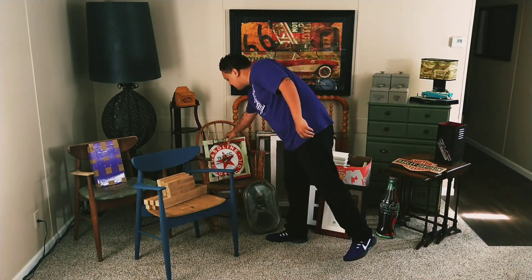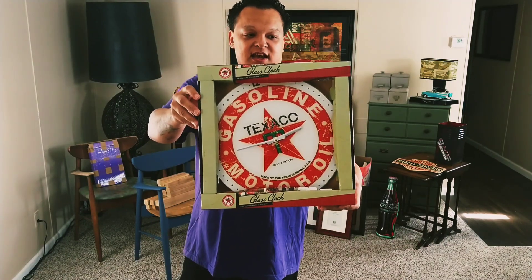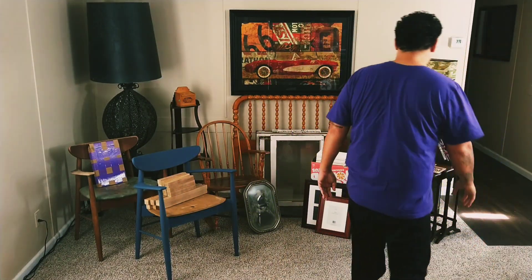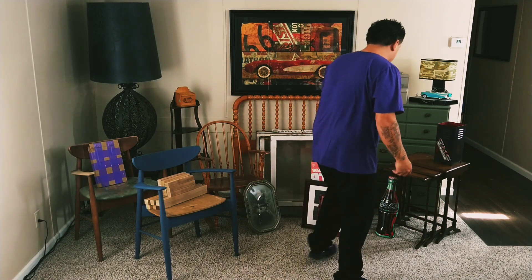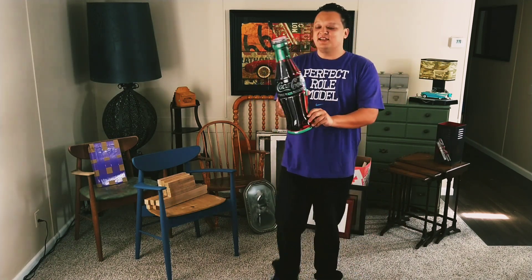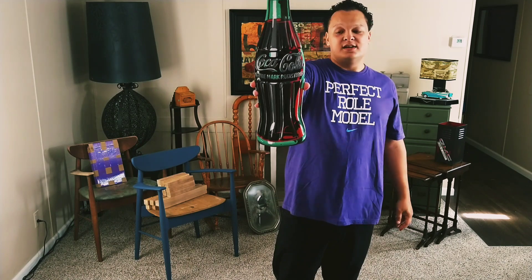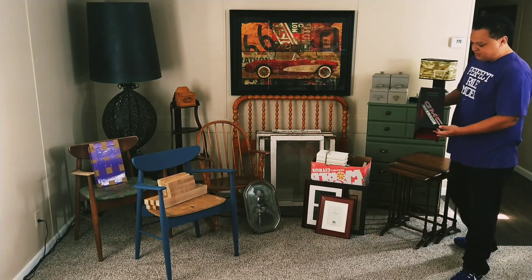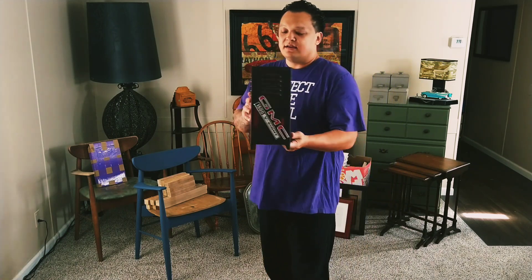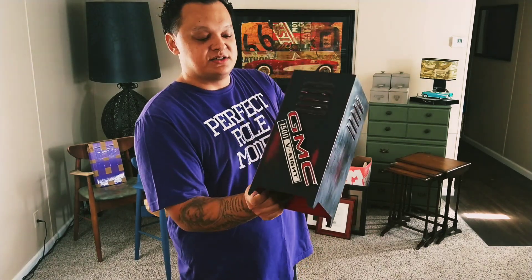There was this Texaco clock which was brand new, still in the box — he must have bought it and never got around to hanging it up. There's also a really cool Harley-Davidson sign, a Coca-Cola sign in a bottle shape — Nicole wants to keep that one. And there was this GMC sign, solid metal and really heavy — also $5.